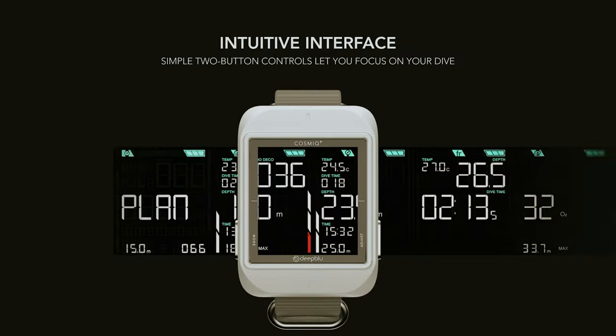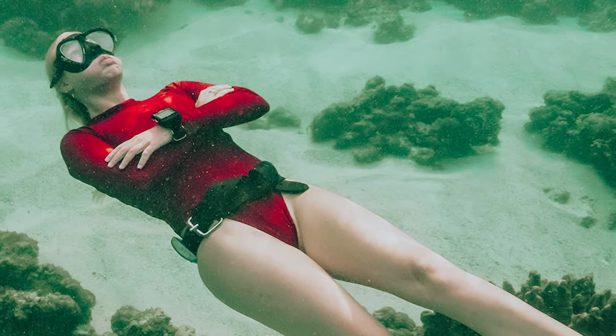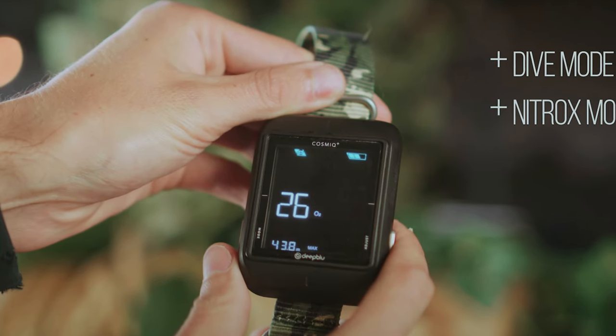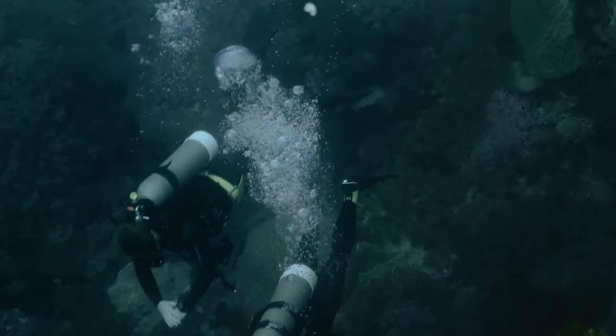This diving computer allows you to track essential diving information such as depth, time, ascent rates, and nitrogen accumulation, while also providing audible and visual alarms to alert you of potentially dangerous situations.